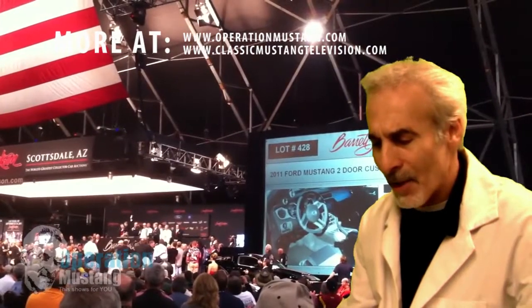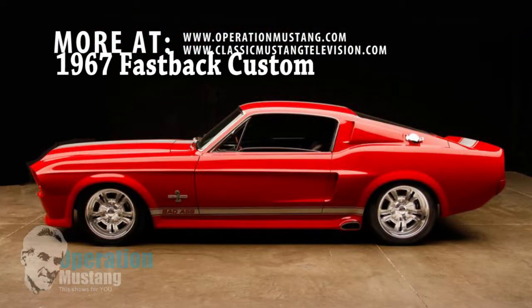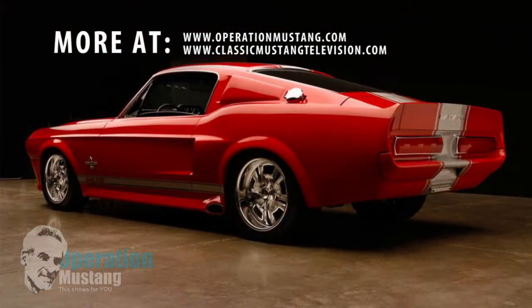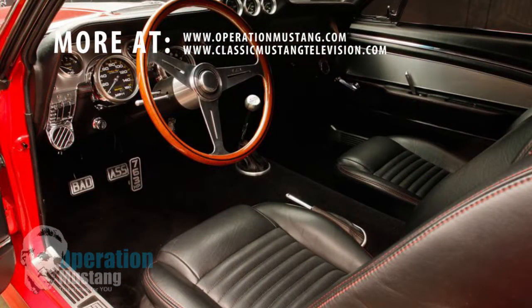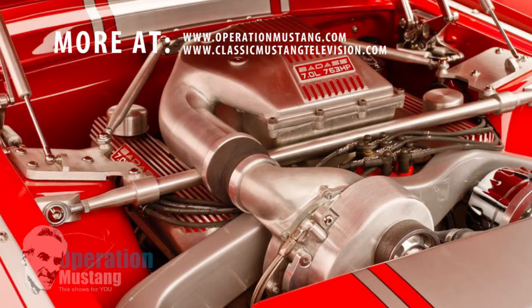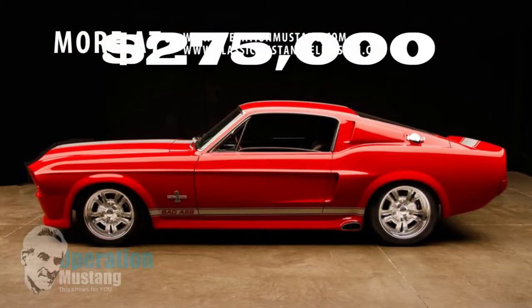The next one, lot number 1299, a '67 Fastback. Now this is a red custom. It's got a go-between Eleanor 'Gone in 60 Seconds' kit on it, with a little bit of Shelby stuff splashed in there. It's got a 428 engine in it — it was originally a C-code 289 car with a supercharger. This thing went for $275,000.